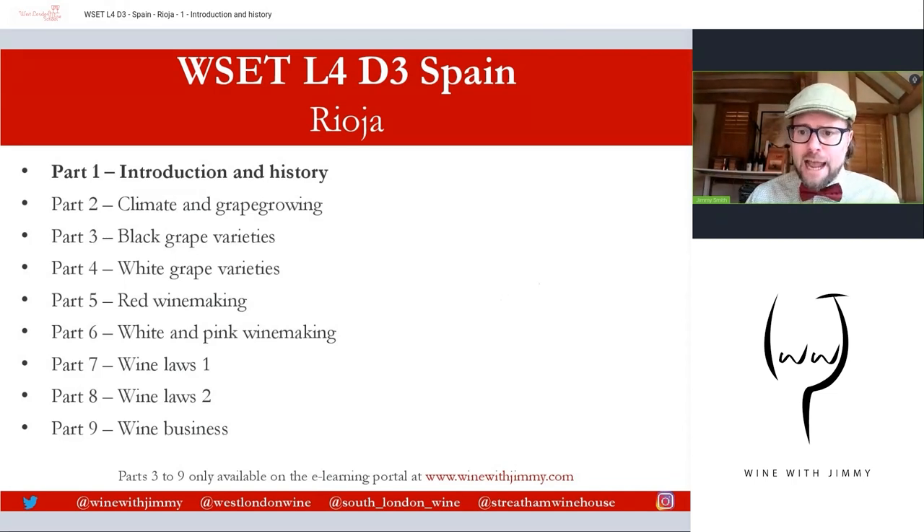This is going to be a nine-part multi-series getting into the real good stuff of this fascinating wine region, really flying the flag for Spanish wine across the whole gamut — from more affordable, friendlier wines all the way up to top premium wine styles. The first two parts are available as free content. All other videos, parts three to nine, are available only on my e-learning portal at winewithjimmy.com, with lots of exclusive video content and extra resources to help you study.